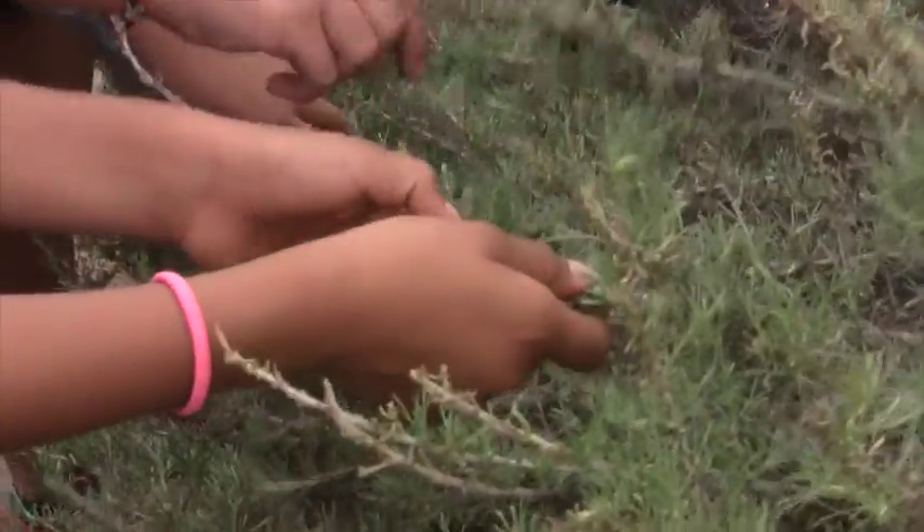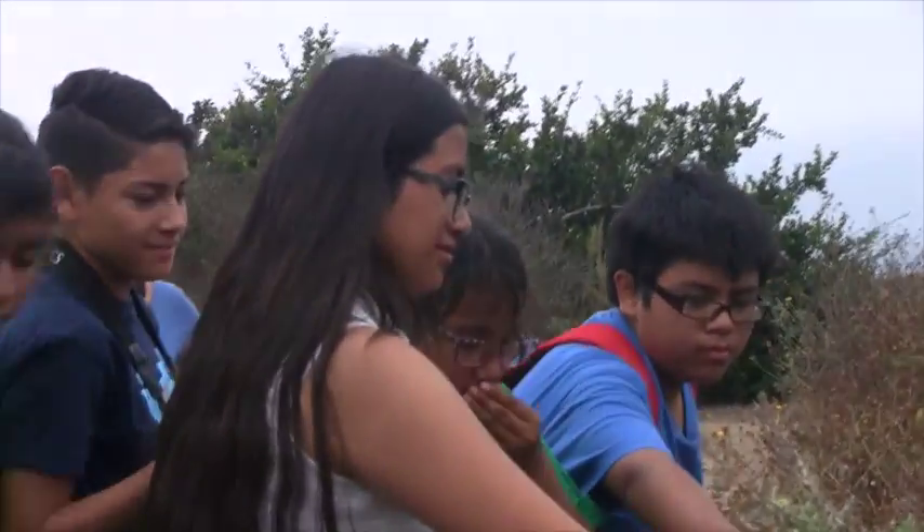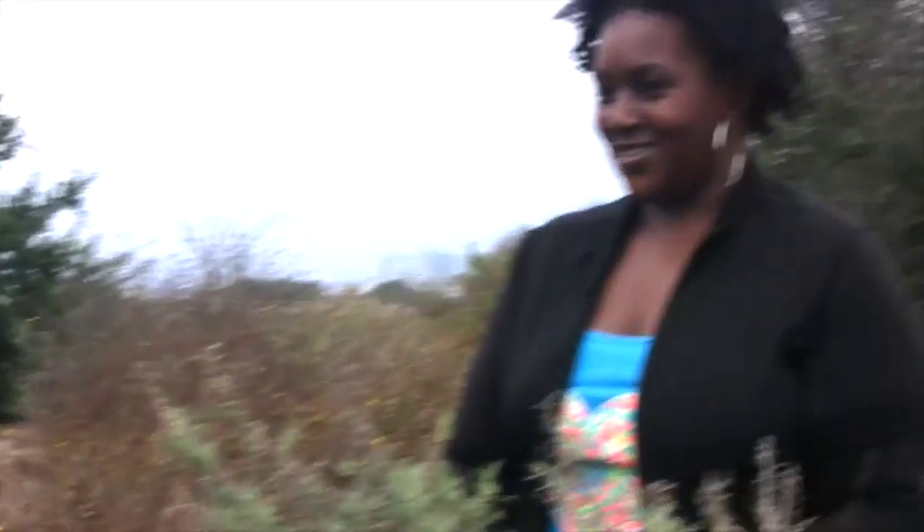First thing we're going to talk about is California sagebrush. I want you to come touch the sagebrush — touch it like you would pet an animal, or maybe your pet dog or cat. Then smell your hand. Doesn't it smell good? Yeah.